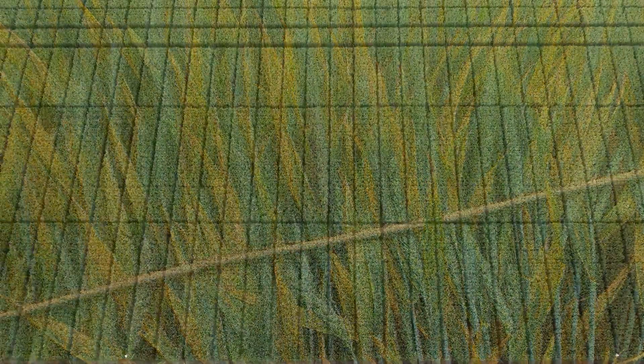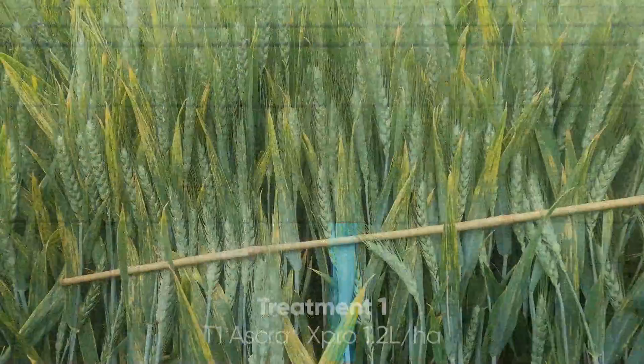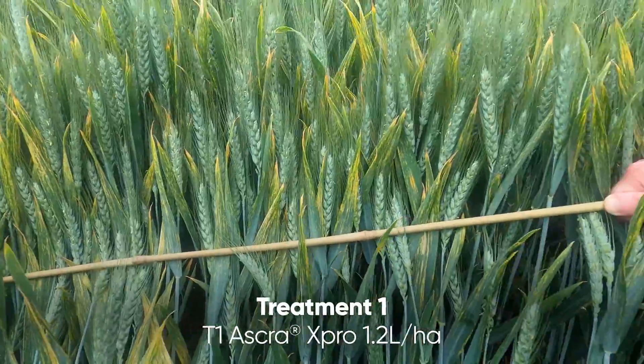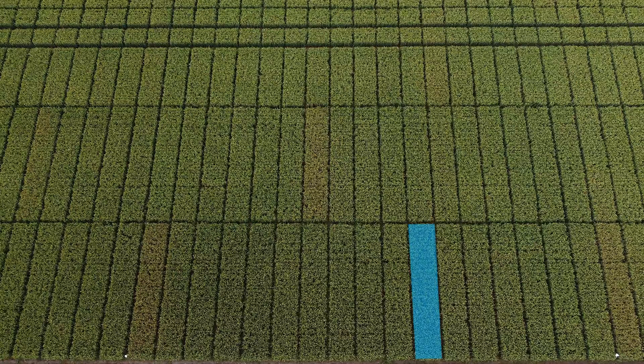The first treatment we'll look at is Askra Xpro at 1.2 liters per hectare. It's much better than the untreated, but you can see the rust is there on the flag leaf.